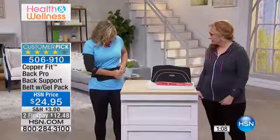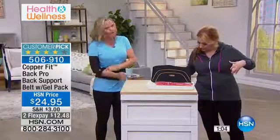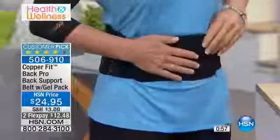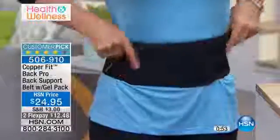It helps prevent strain and fatigue, and whenever you're done, it helps aid recovery time — keeping the area tight, supported, and warm. It's fully adjustable with hook and loop closure. It fits — we have a small/medium and a large/extra large. So 26 inches to 39 inches for small/medium, and 39 inches to 50 inches for large/extra large.